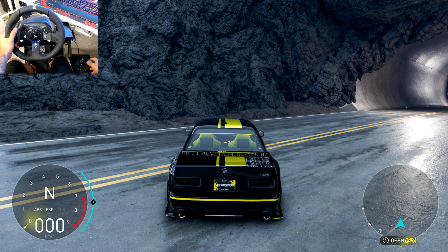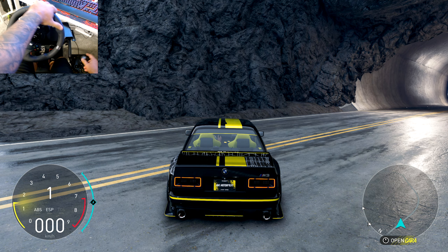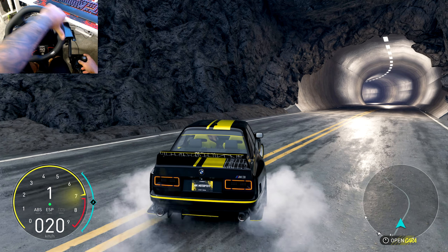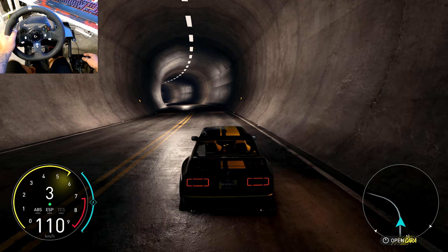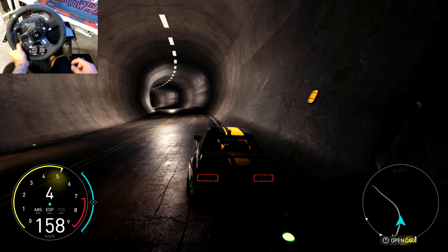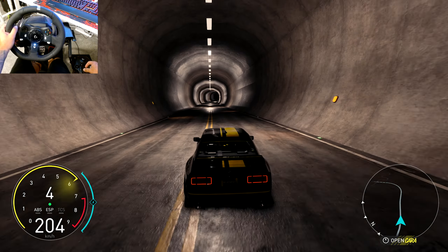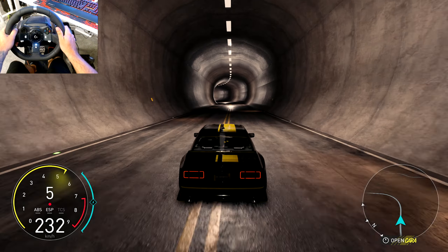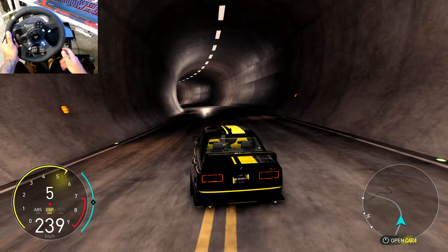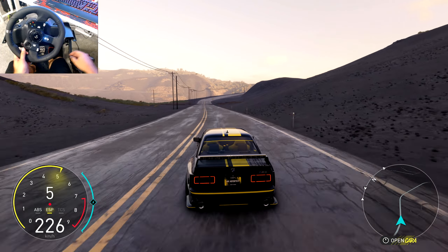Did you guys hear that? What was that? That was a bird — I've never heard that in this game before, that was funny. In the race I decked it out with all the performance parts to the max. Love the sounds, man — they did such a good job with the sounds in this game. Like in the tunnels here, it's just amazing.